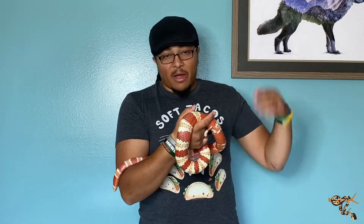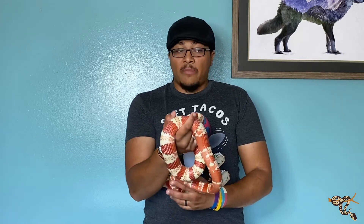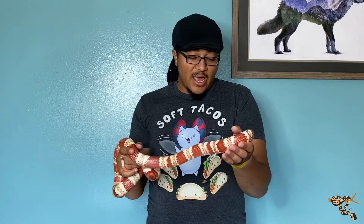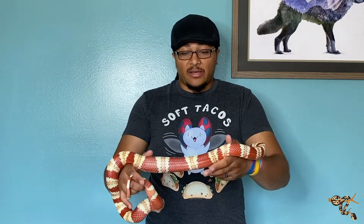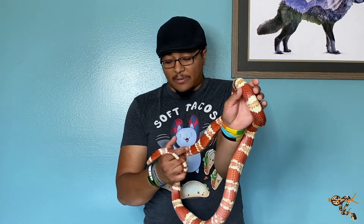All of my milks and corns, with the exception of the baby gray band and the ones kept in more arid climates, I'm now moving into 41-quart tubs for the smaller ones like the variable kingsnake. And then for the corns, kings, and my Hondurans here, they're moving to 71-quart tubs or like giant under-bed comforter boxes and stuff like that. These guys are absolutely amazing.